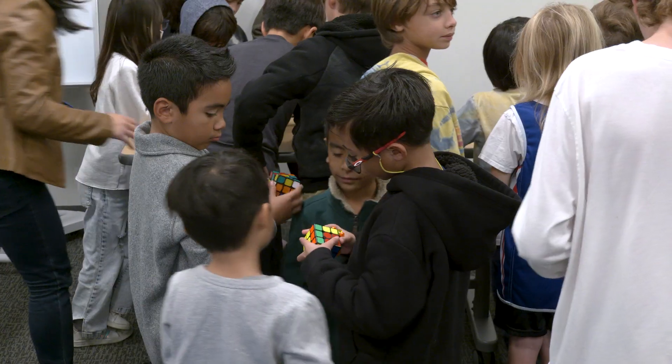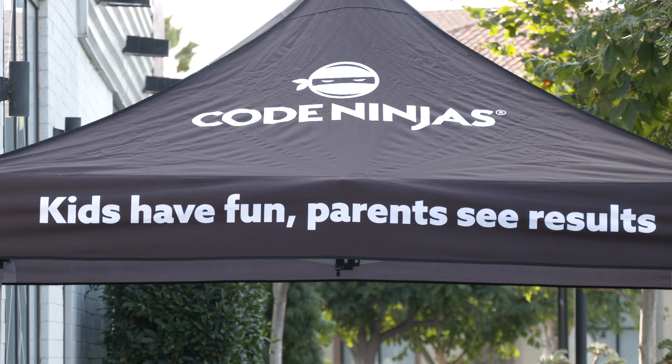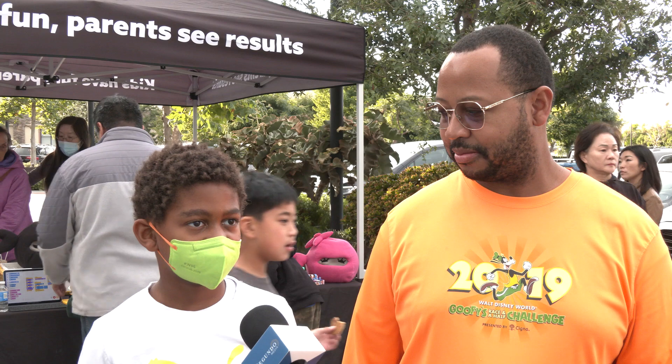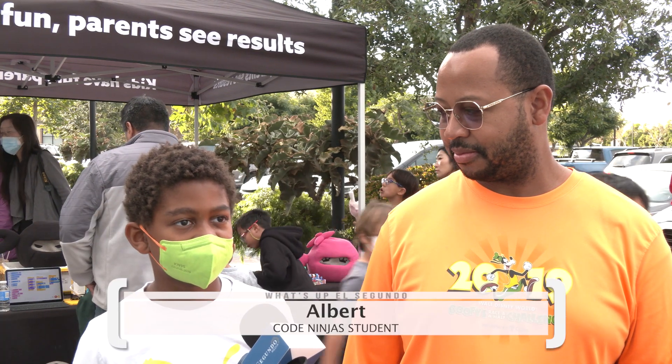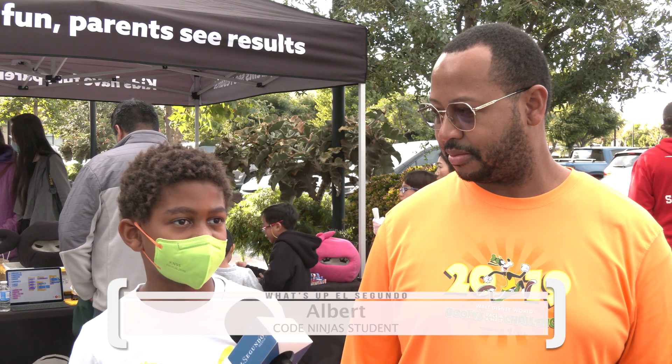We've been a part of Code Ninjas for over a year now. We come every single week. When they started promoting that Ethan was going to come here and solve Rubik's Cubes really, really fast, he got very, very excited. We watched videos of him on YouTube, and so we didn't want to miss it. I like seeing world champions and what they can do, and then they can also know how to influence others to become like them.